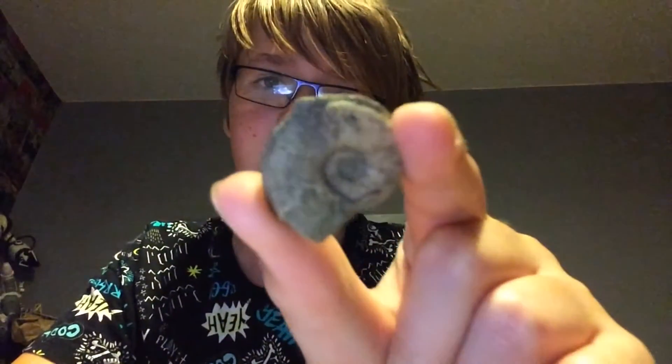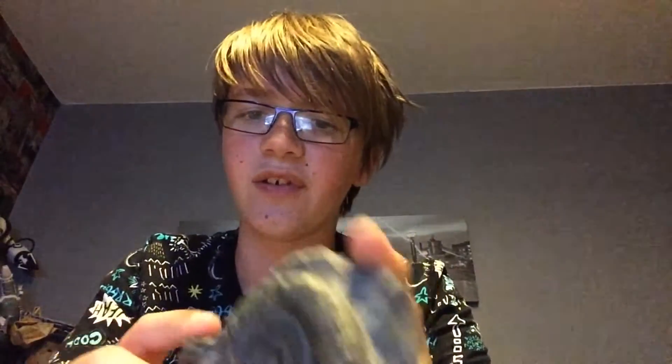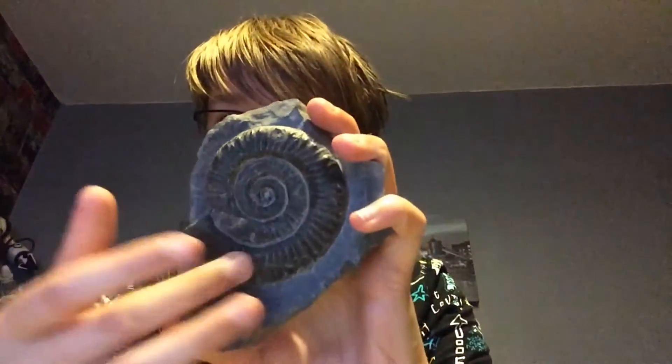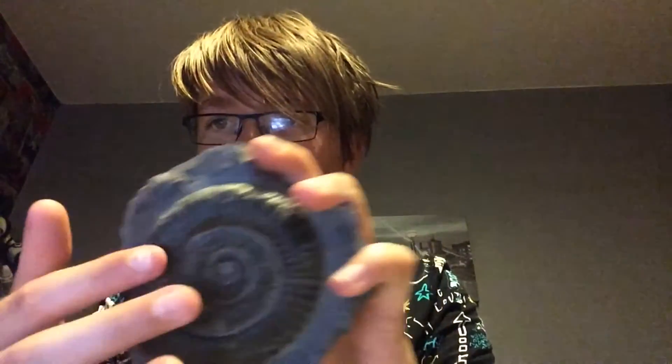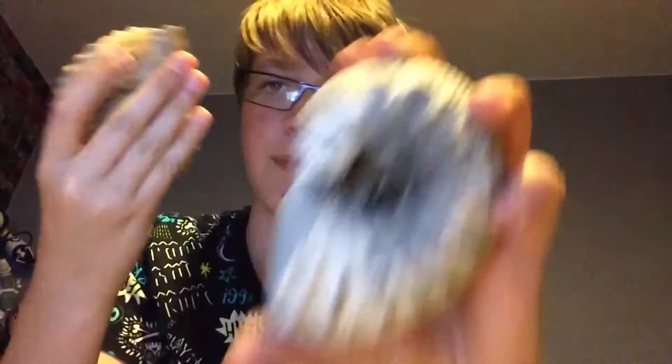This ammonite I found the second time going to Tilton on the Hill — very nicely preserved specimen. This one was from Millstone Crystals the second time going. This one also from Millstone Crystals — you can see a very nice spiral and the indent of it. This one was from Jurassic Gym this year — three pounds. These two were from Jurassic Gym this year: one was five pounds, one was ten pounds.